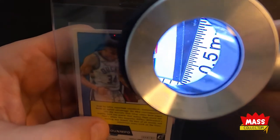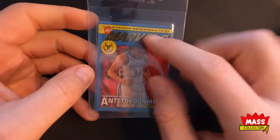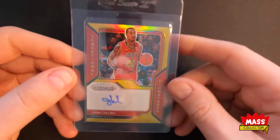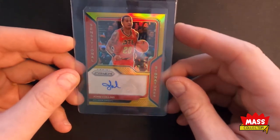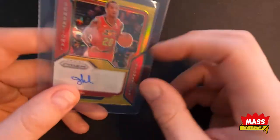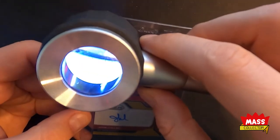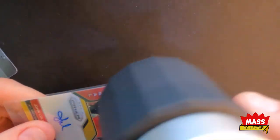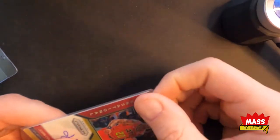I'm thinking this is a 9, maybe a 9.5. If it doesn't get that, I'm assuming it still gets a 9. I really want to get the custom labels on this — I love that comic look to it, so these are all getting custom labels. The next one here is a John Collins Sensational Signatures gold from this year's Prism. This one's number two out of ten. I hit this on a break — I picked up John Collins on a case break and ended up getting this one, which was cool.